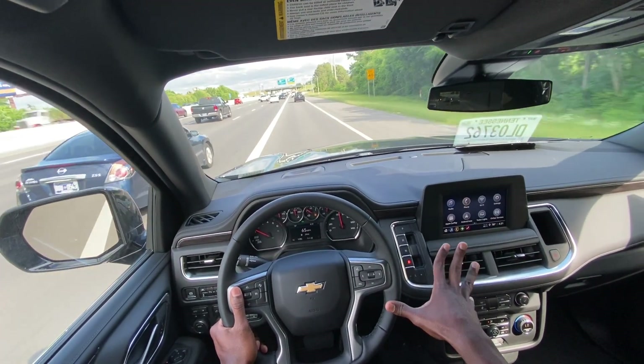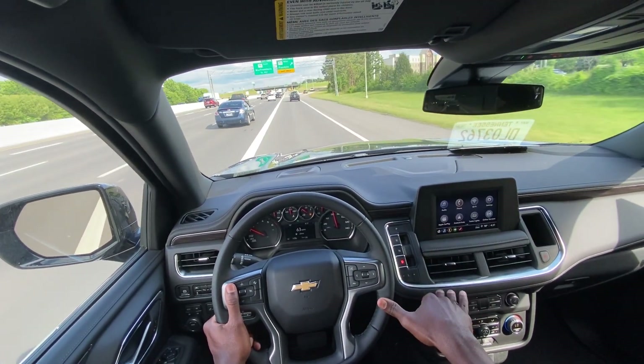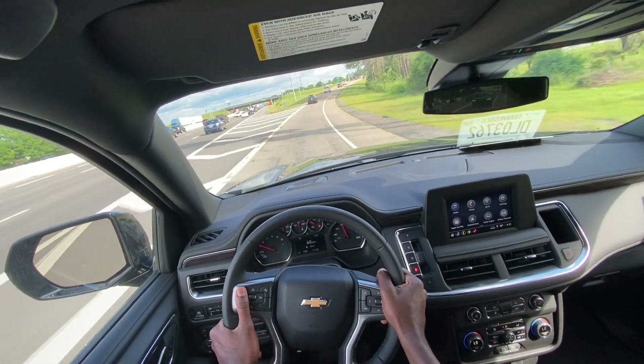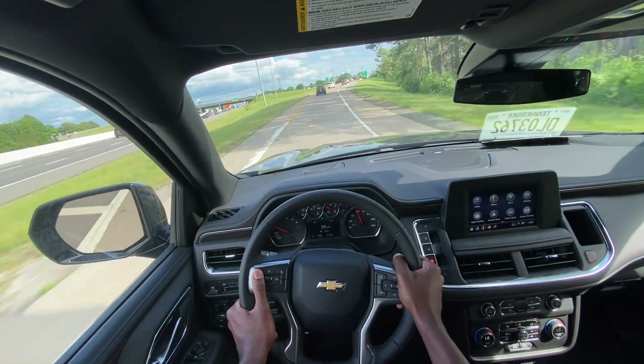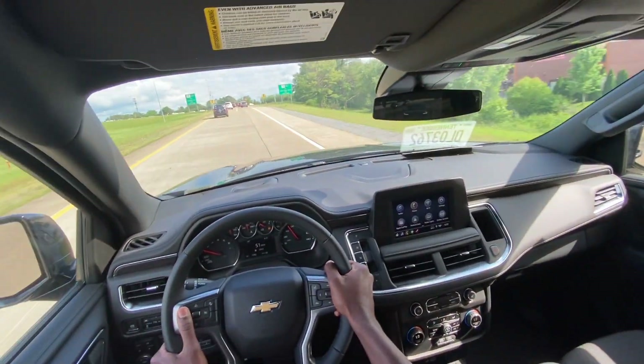It's nice that you get up to 20 miles per gallon highway with the two-wheel drive model, and you can still tow up to 8,200 pounds even with it being a four-wheel drive model.